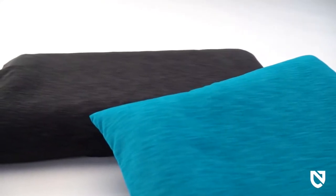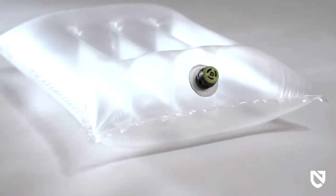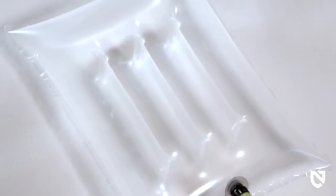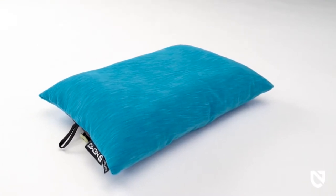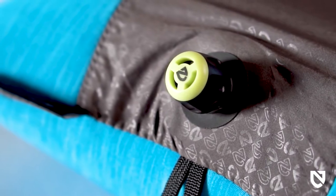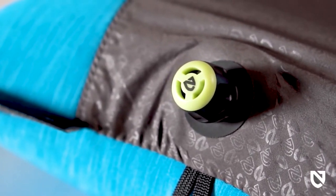Philo Elite is covered in our new ultra soft jersey blend that offers a refreshingly clean and cool feeling for your face and is easy to wash. It is equipped with our I-beam baffled air cells that eliminate bounce, offering stable support and a silent natural pillow shape. Our new ergonomic micro-adjustable twist and push valve allows you to quickly inflate your Philo Elite to the perfect level of firmness.